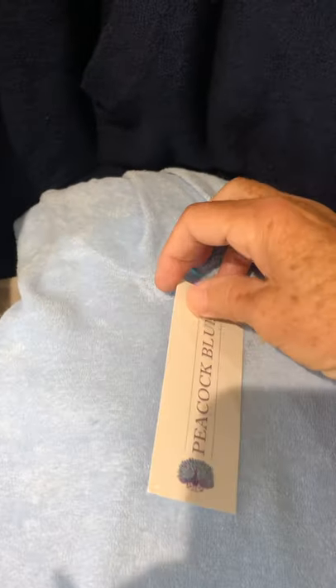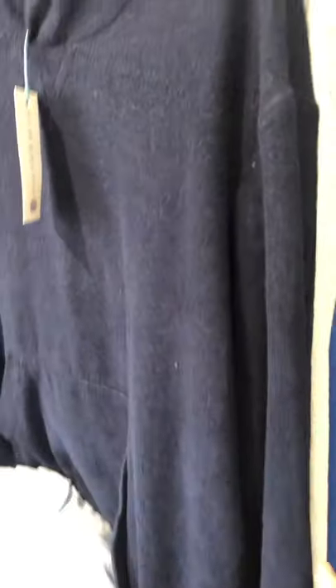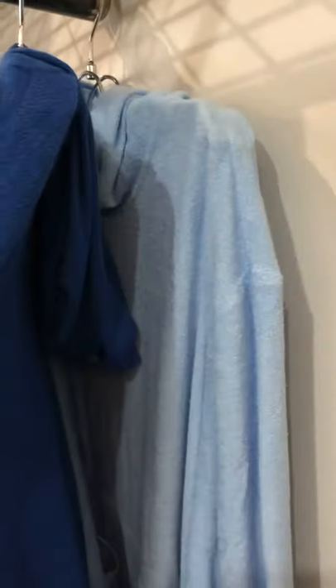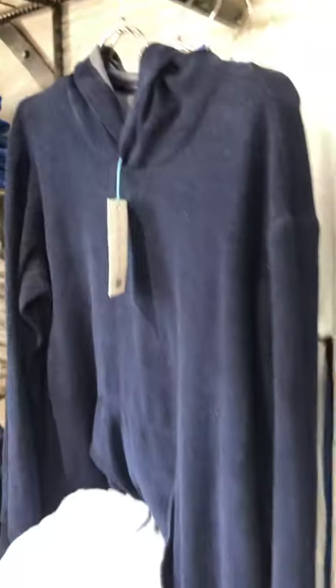We are loving our cherry hoodie and it comes in four colors from extra small to 3XL. The best-selling color is the cobalt, and we've got pale blue, rock, and indigo.